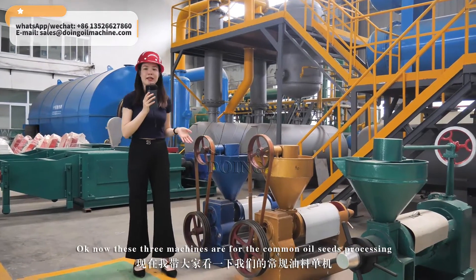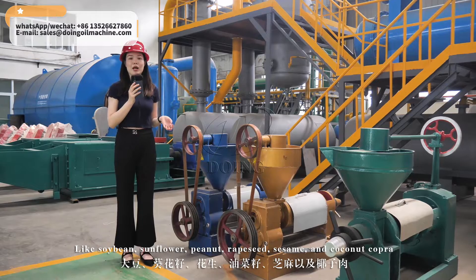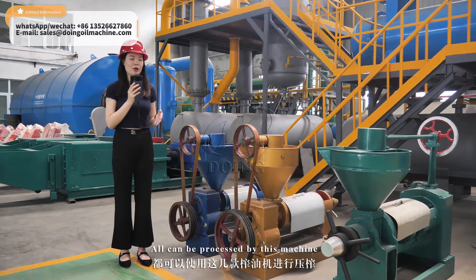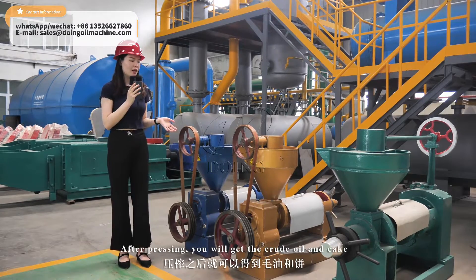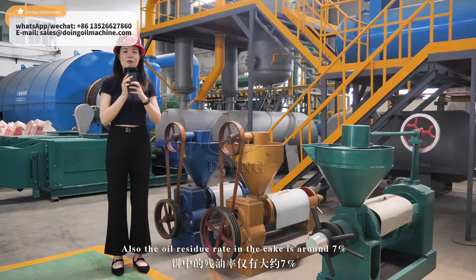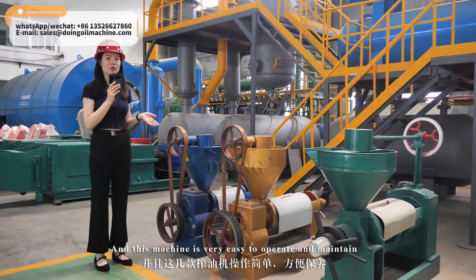This machine is for common oil seed pressing, like soya bean, sunflower, peanuts, rapeseed, sesame, and coconut copra — all can be processed by this machine. After pressing, you will get the crude oil and the cake. The oil residue rate in the cake is around 7%, and this machine is very easy to operate and maintain.